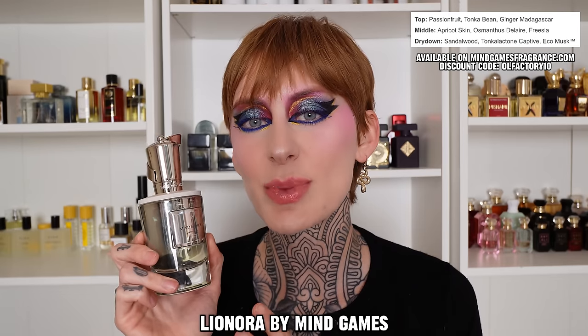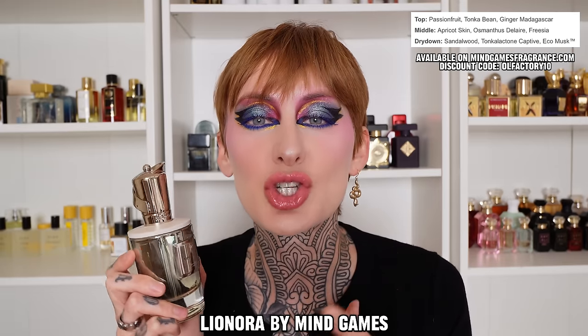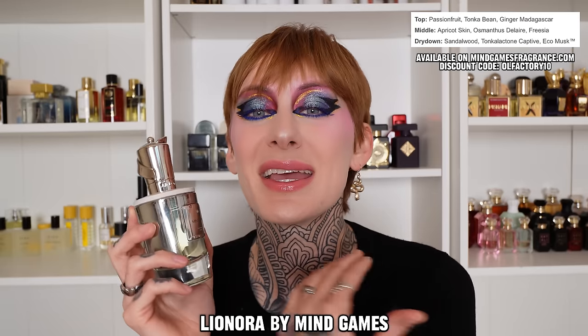Next is Leonora. I'm going to be reaching for this one in spring and summer because this is a fruity floral, but not a designer-like fruity floral — it has a lot of nuance and smells very sophisticated. There is a super juicy passion fruit along with an apricot skin, and you can almost smell the slight fuzz on the outside of an apricot. The florals include a freesia, which is very uplifting, and an osmanthus that comes off honeyed and a little bit animalic. In the base, you get a really creamy sandalwood and musk. This is a sweet and tangy honeyed floral with a creamy musky base — a great transitional fragrance for those graduating from designer fragrances into the niche realm.